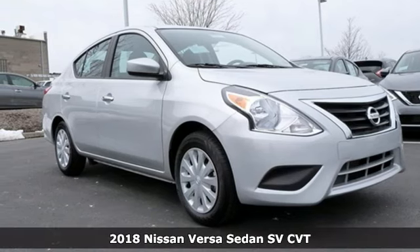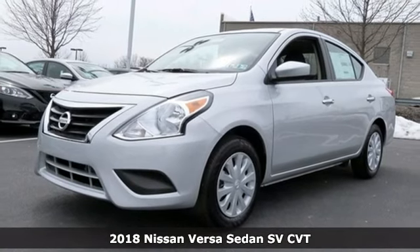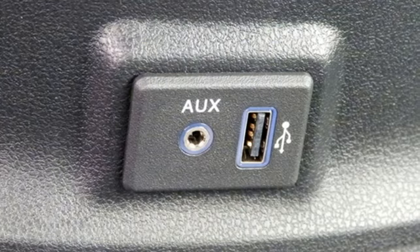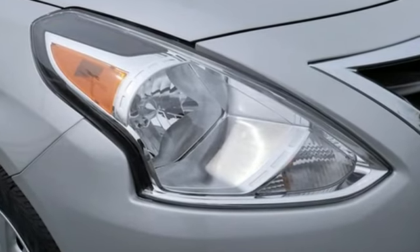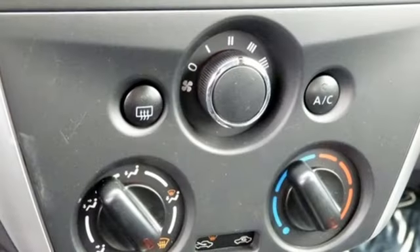It's a 2018 Nissan Versa. This Versa proves that economy doesn't have to mean boring. It's the perfect car for today's world because the spacious interior means you get more sedan per dollar. Whisper through the wind with its 1.6-liter four-cylinder engine that maximizes efficiency and performance.